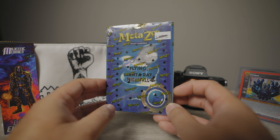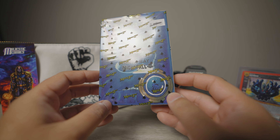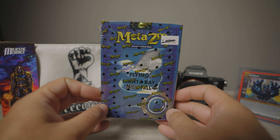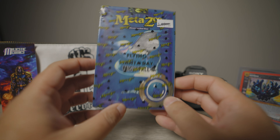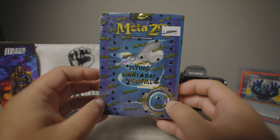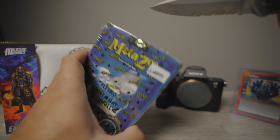MetaZoo! Got this really dope looking box right here — the Flying Manta Ray Nightfall Edition. I'm excited about this because getting a Nightfall hitter now always sounds exciting and good. So let's open this one up and get to it.